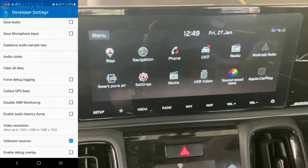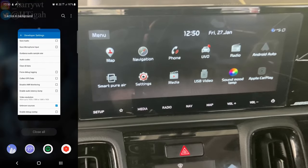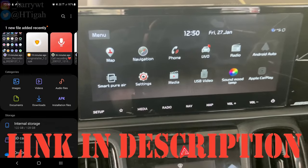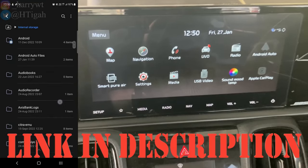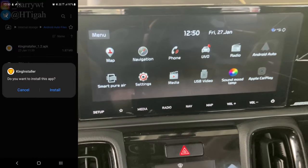Click on Video Resolution and select the maximum resolution, or change it later as per your requirement. Close all applications, go to Files and locate the downloaded APK files. You can find the direct download link in the description below this video.